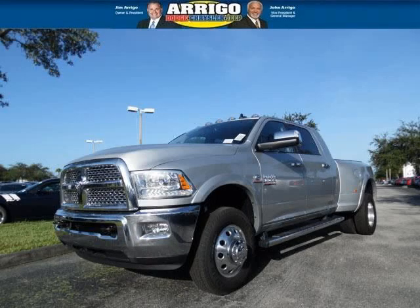Do you want to stretch your purchasing power? Well, take a look at this outstanding 2014 Ram 3500.